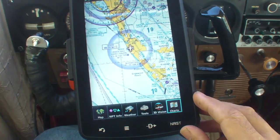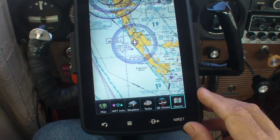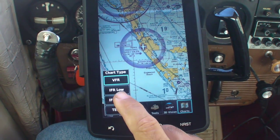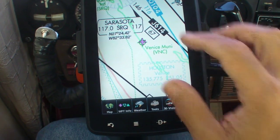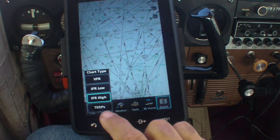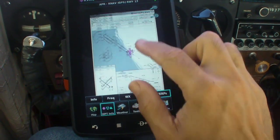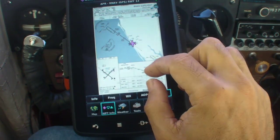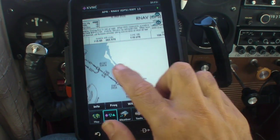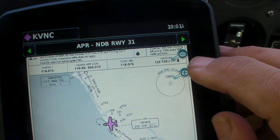The charts are accessible with this dedicated button. When you touch it, the display calls up the last chart you were looking at. In this case it was a visual or sectional chart, but the 796 also has low and high-altitude instrument charts, as well as approach plates. To navigate, you touch the menu button down here on the bottom bezel and get a list of available charts — just touch the one you want and it loads up. The charts are georeferenced with the aircraft position, and to scale up or down you can pinch the screen or use the scale buttons in the upper right.